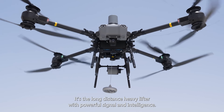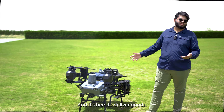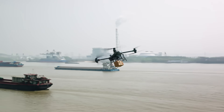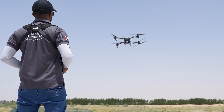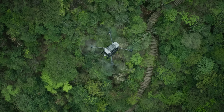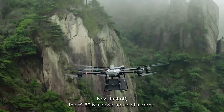It's the long-distance heavy lifter with powerful signal and intelligence. It's the Flycar 30 and it's here to deliver goods. The FC-30 is a powerhouse of a drone.